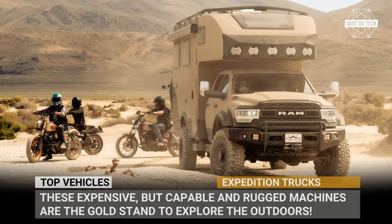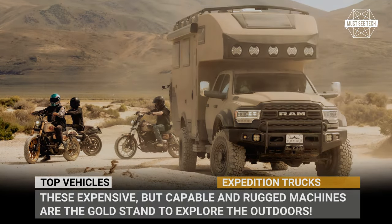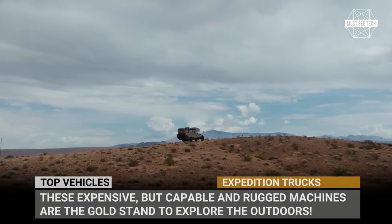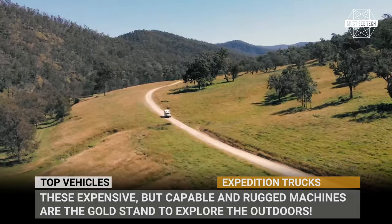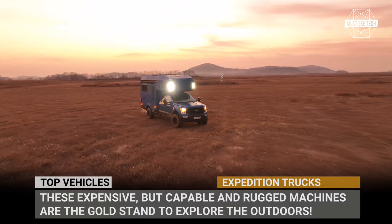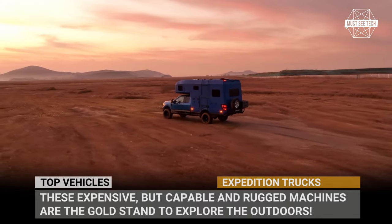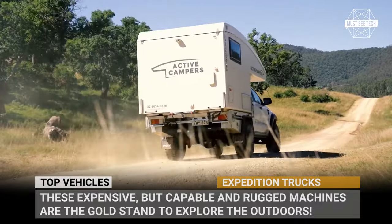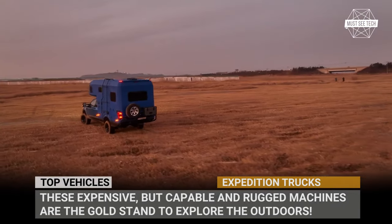Camping is an adventure and it should not be contingent upon a summer season, perfect weather or availability of paved roads. Unfortunately, this is the rare case, unless of course you own an ideal overlander, also known as an expedition truck. These super expensive but extremely capable and rugged machines are the gold standard to explore the outdoors.